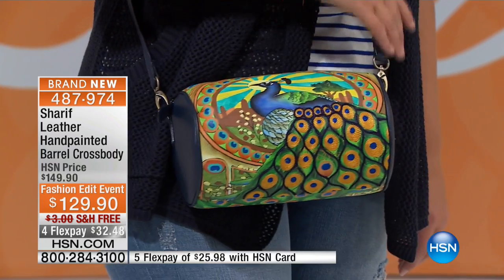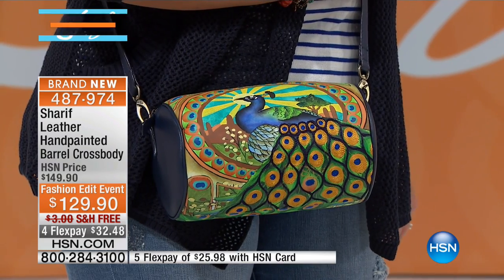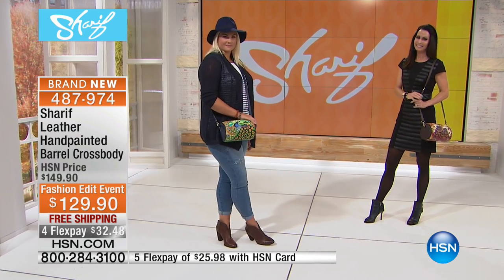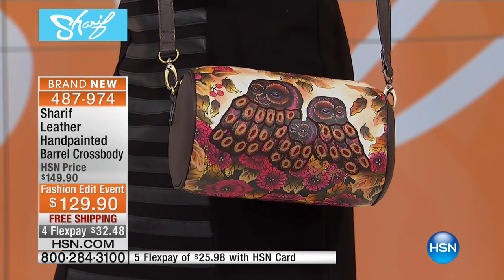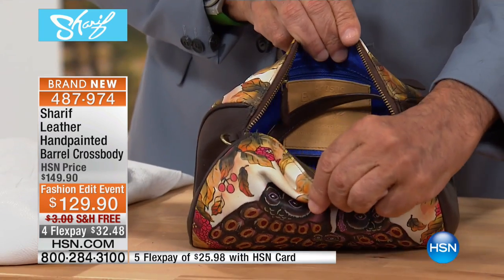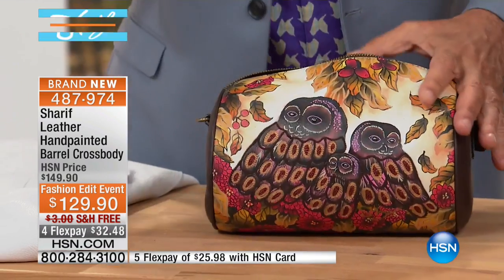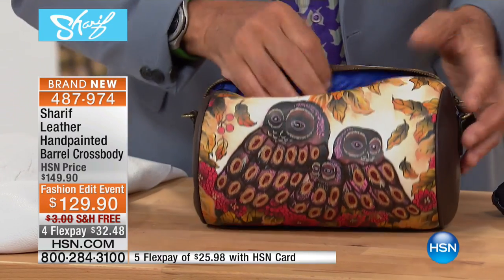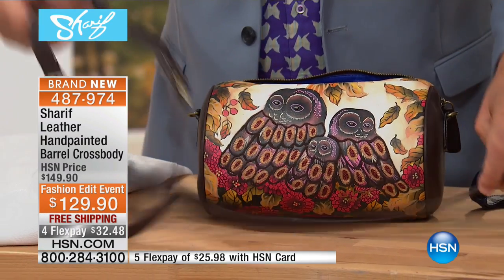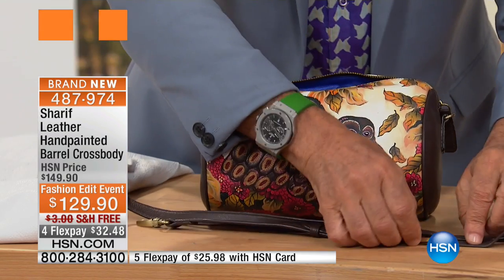By and large, most designers who do a barrel bag keep the opening only up to here — the zipper stops and you struggle to get in. What we did is extend it — we have about two inches on each side so when you open it you have a full opening and can really see inside. Of course it's very light and soft, and you get a completely adjustable shoulder strap.